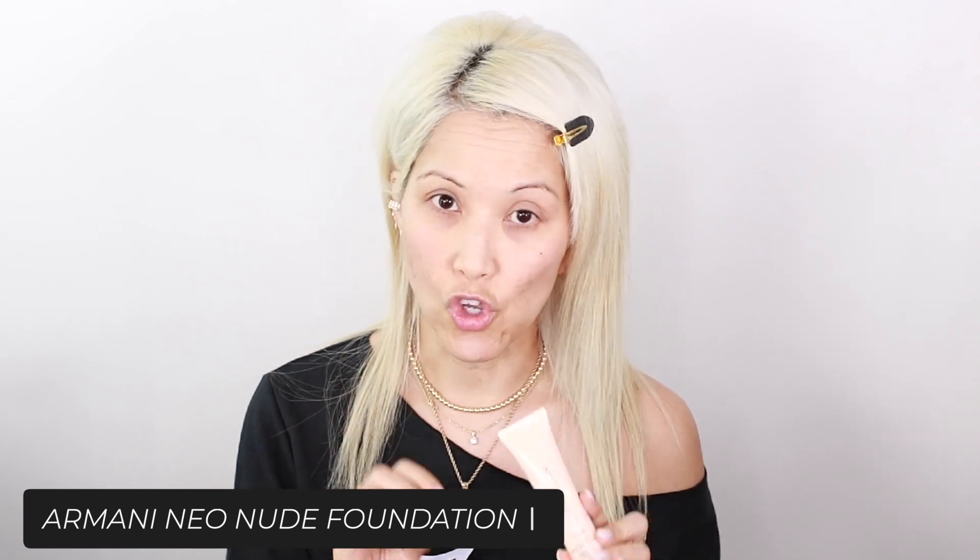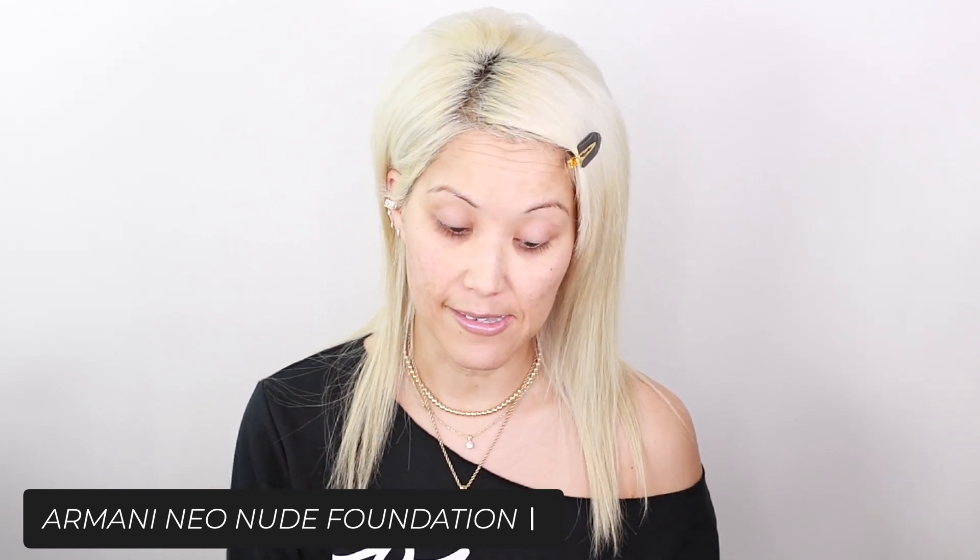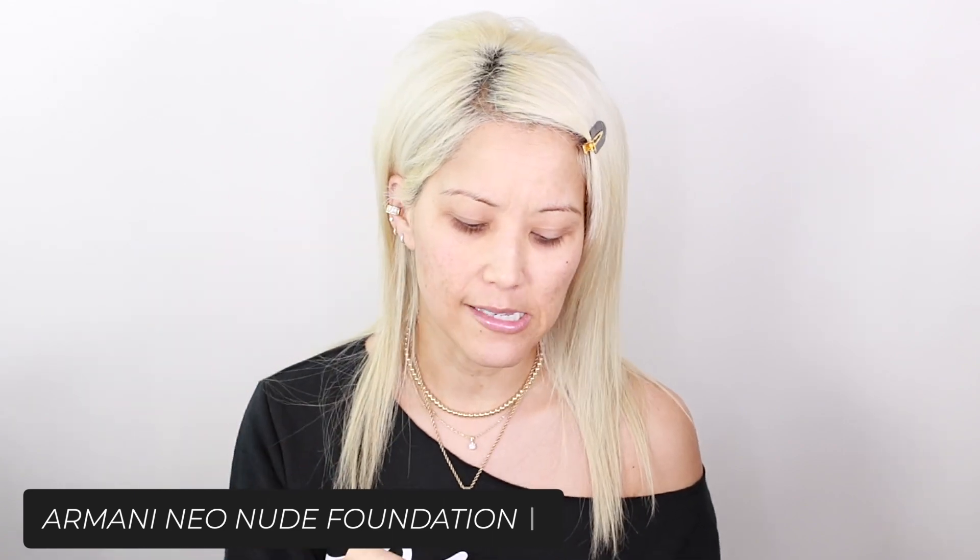Let's jump right into this get ready with me. We're testing some new makeup — some of it may not be brand new this year but I've never used it on my channel. So I'm starting with this Armani Neo Nude. It is so good; I used it a lot last summer. I'm in shade four, though I'm also shade 6.5 when I have a self-tan. I think I can even go down to 3.5, which is more of an olive undertone like my Armani Luminous Silk.